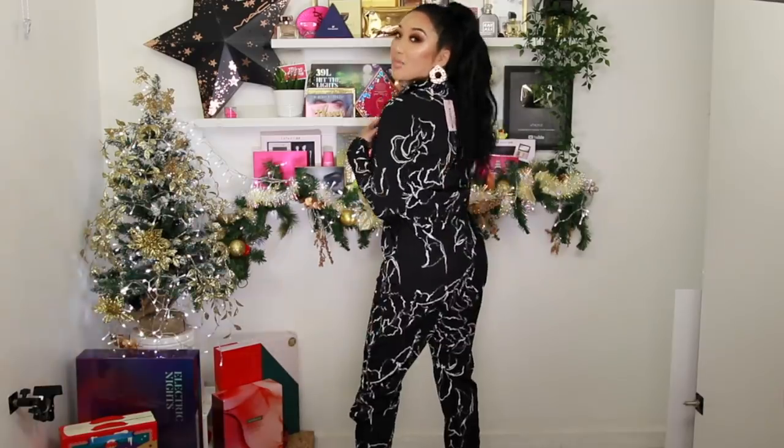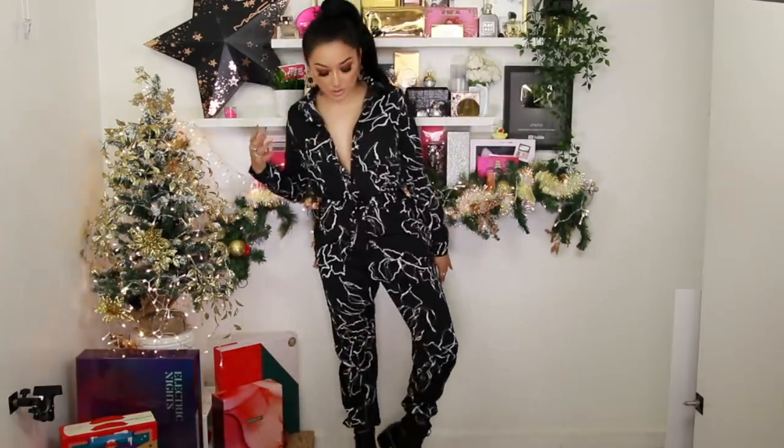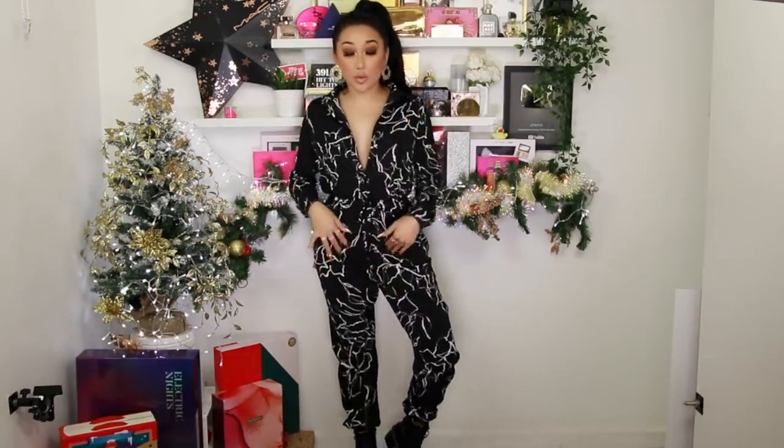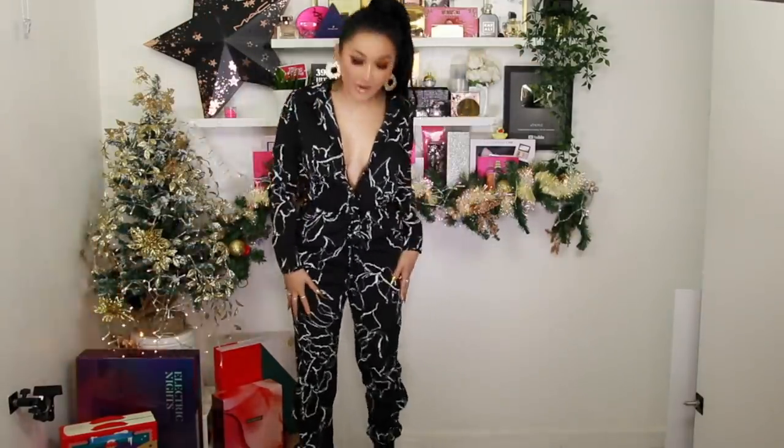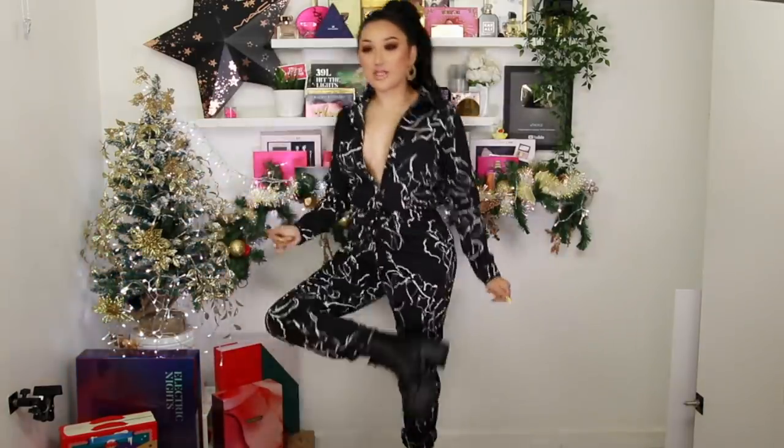Oh my god, the tag is still on it — excuse the price tag! I wish my camera lens was wider so you could really see it, but honestly the shoes go so well with this outfit and I feel like I could walk all day without my feet hurting. Oh my god — the jumpsuit has pockets! It has real pockets, guys. We're winning in this haul so far!